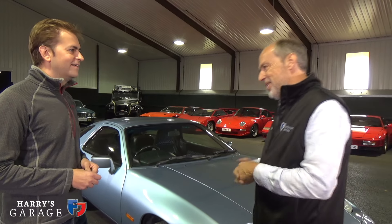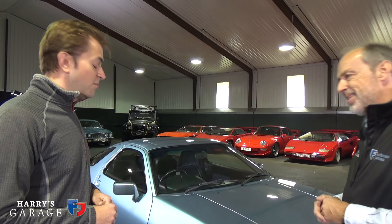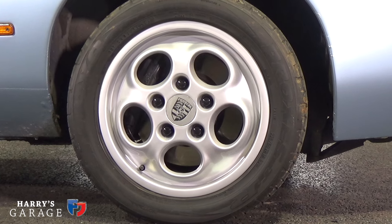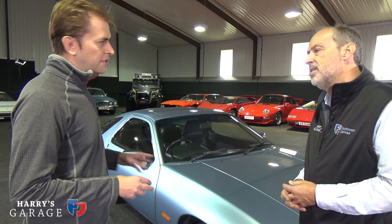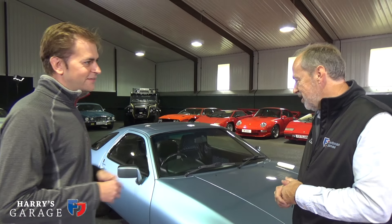But it didn't stop there. Once we'd done the engine — with modifications like a crank scraper kit — we thought we'd better put brakes on to stop it. So it's got big four-pot S4 brakes from the 928 S4, S4 suspension, uprated manifolds, a completely custom exhaust system, new windscreen, full glass out, doors off, respray. You know how it is — once you start, you can't stop.